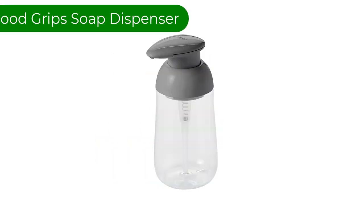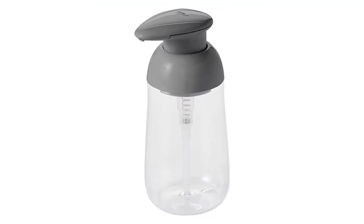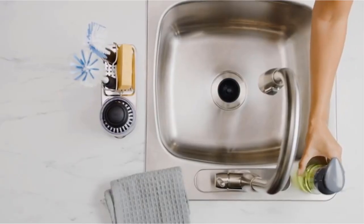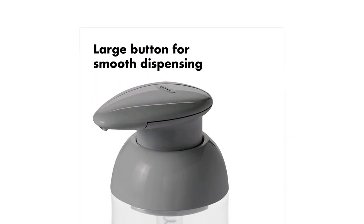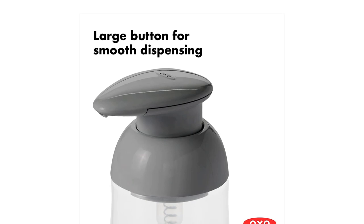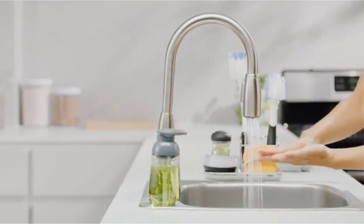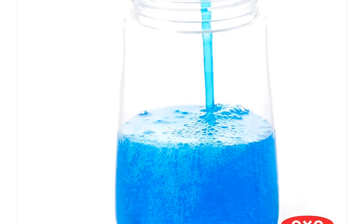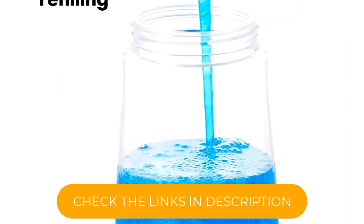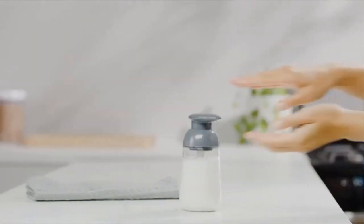Number 3. Our third best pick is the OXO Good Grip Soap Dispenser. The OXO Good Grip Soap Dispenser is a stylish and functional addition to any kitchen or bathroom. The dispenser features a charcoal color that will complement any decor. The dispenser is made of durable materials, so it is built to last. The dispenser has a large capacity, which means you will not have to refill it as often. The dispenser is designed with a simple-to-use, one-finger-pumping action, which makes it easy to dispense soap with one hand. The dispenser head can be easily removed for refilling and cleaning.